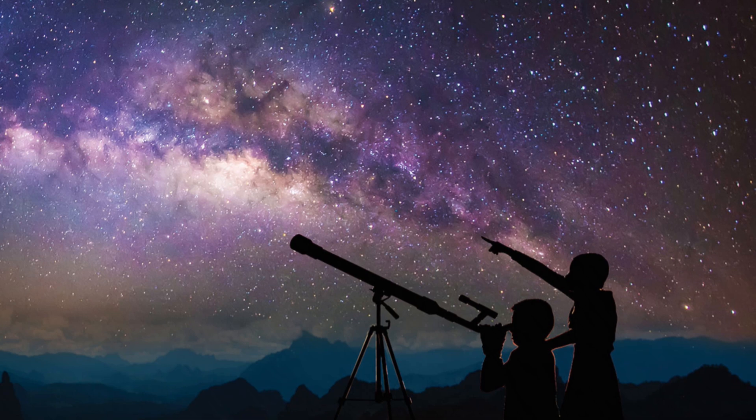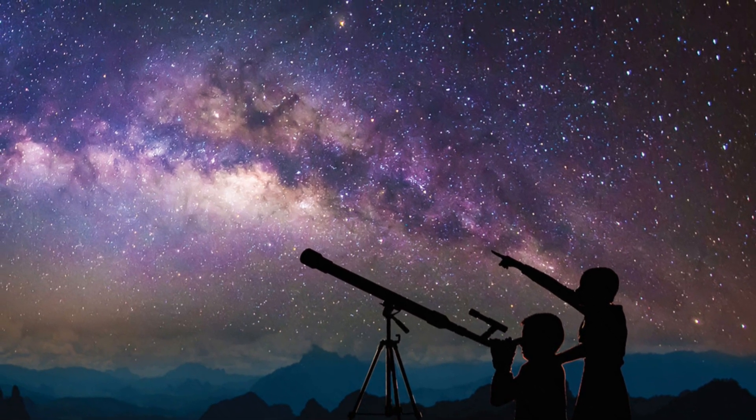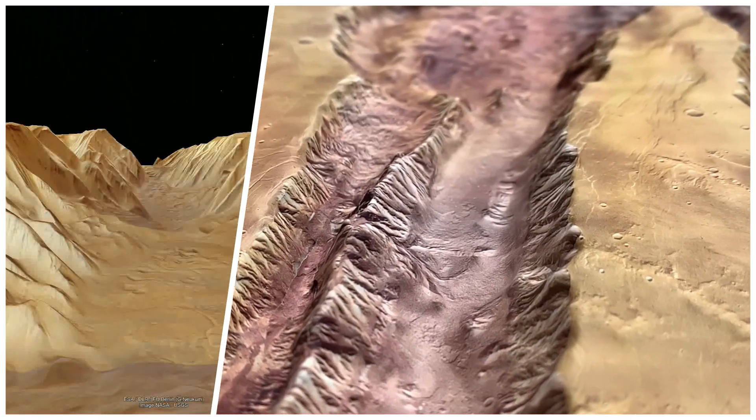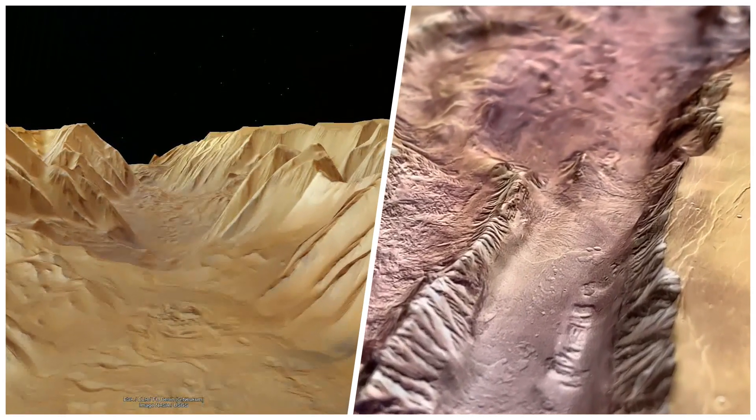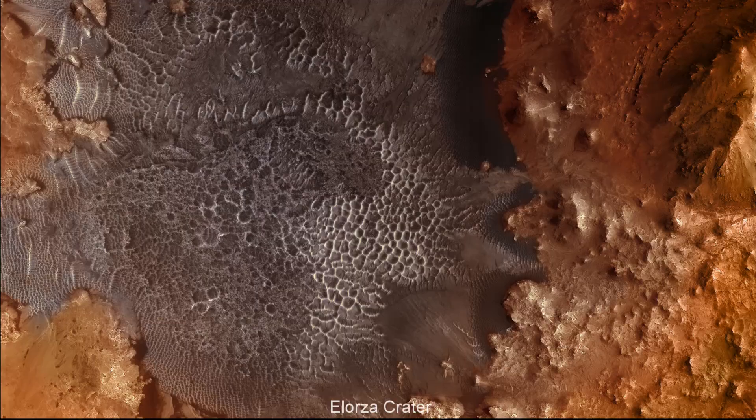For centuries, we could only look at Mars through telescopes. Now, digital models of Mars are transformed into physical models, offering a completely novel way to experience our neighboring planet.